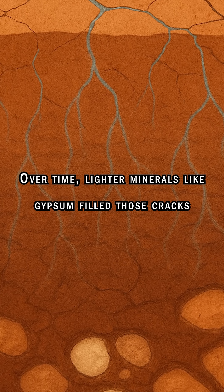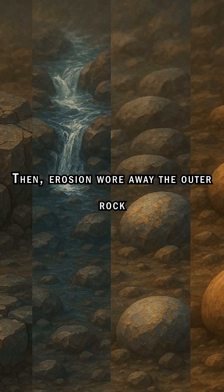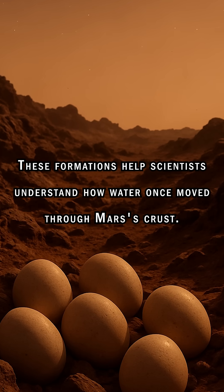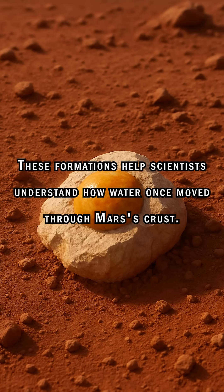Over time, lighter minerals like gypsum filled those cracks. Then erosion wore away the outer rock, leaving behind these weird egg-like forms. These formations help scientists understand how water once moved through Mars' crust.